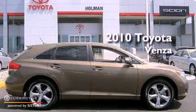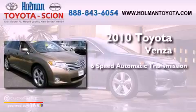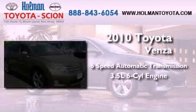This is a 2010 Toyota Venza. This vehicle has seating for 5 adults and a 3.5-liter V6.